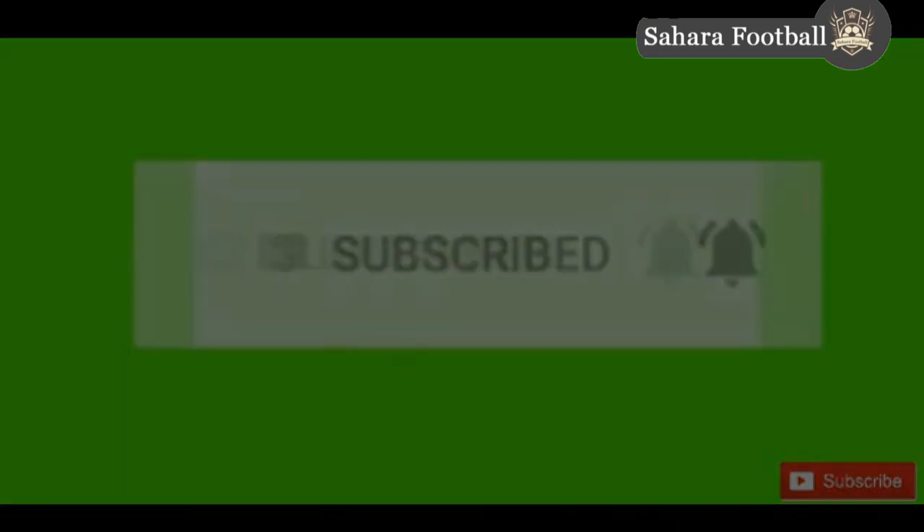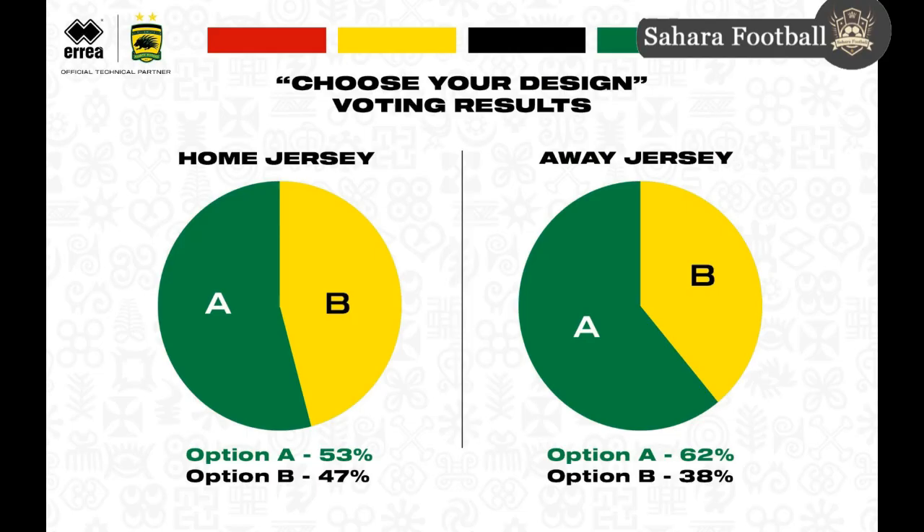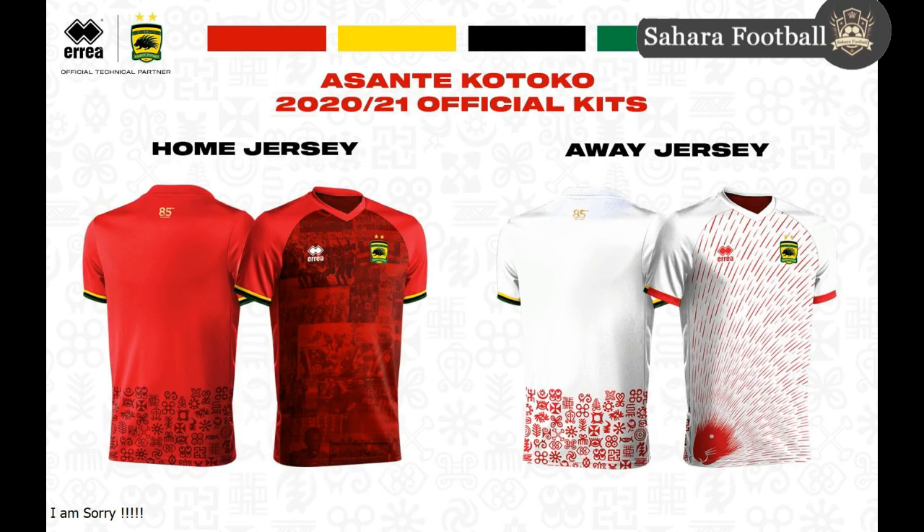The Porcupine Warriors asked their fans to vote for the jersey they wanted because the jerseys are made for the fans to buy and patronize. The fans have made their decision on what they want their club wearing home and away. For the home jersey, 53% of fans voted for option A, and for the away jersey, 62% voted for option A as well. So option A was chosen for both the home and away versions.